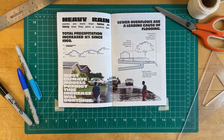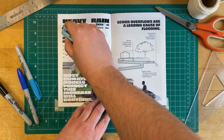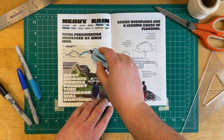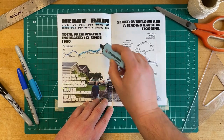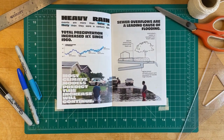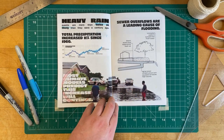Due to climate change, heavy rain events are now twice as likely as they were a century ago. Detroit has seen an 11% increase in total annual precipitation from the 1961–1990 average to the 1980–2010 average. Most climate models predict this increase will continue.